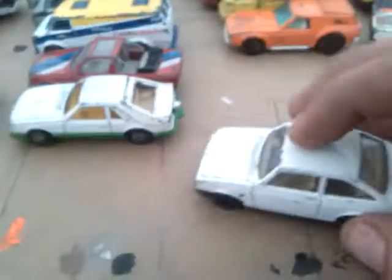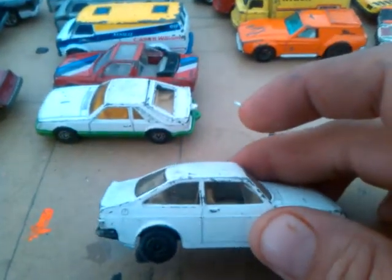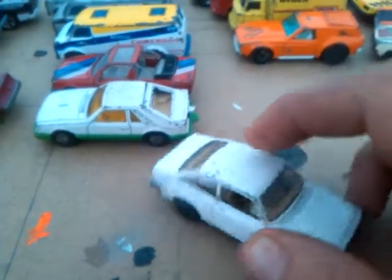I picked up this Ford Escort RS200 — Matchbox Superfast. Rolls pretty sweet, actually. Just need to touch up with paint. Still got its hitching bar. Tried to look for some caravans today, but none. There was one, but it had everything missing.